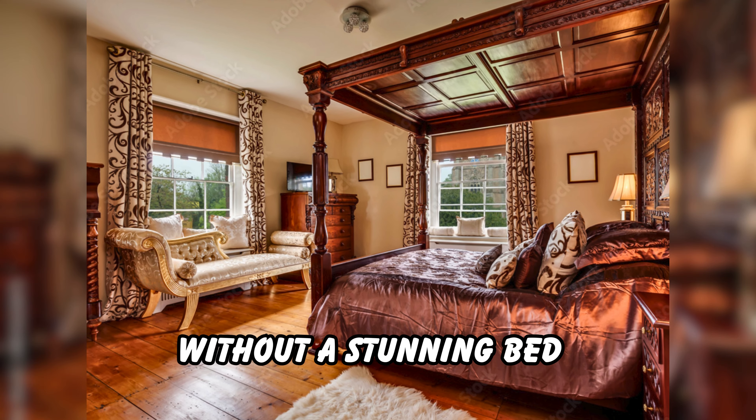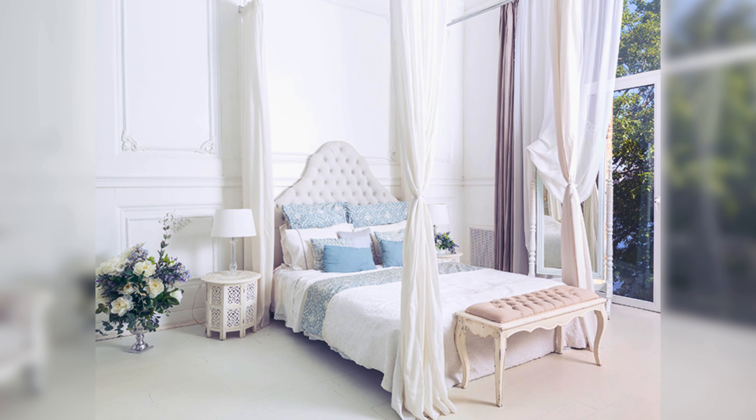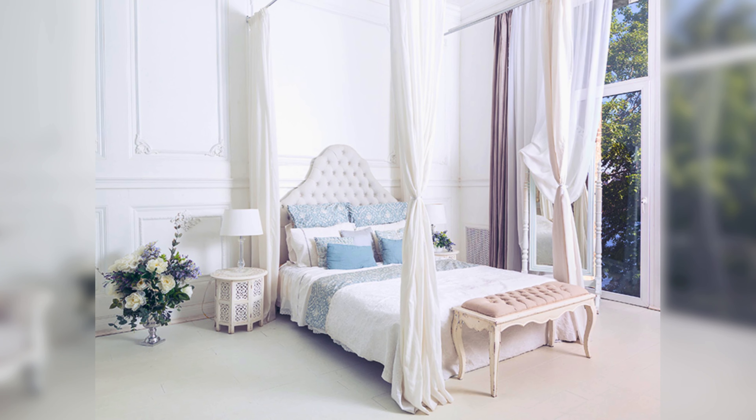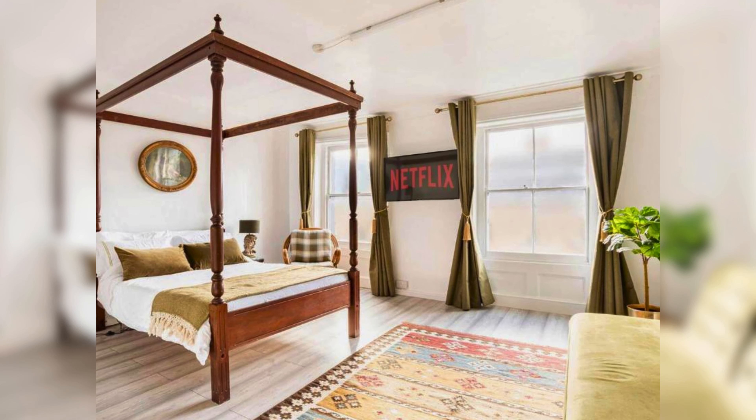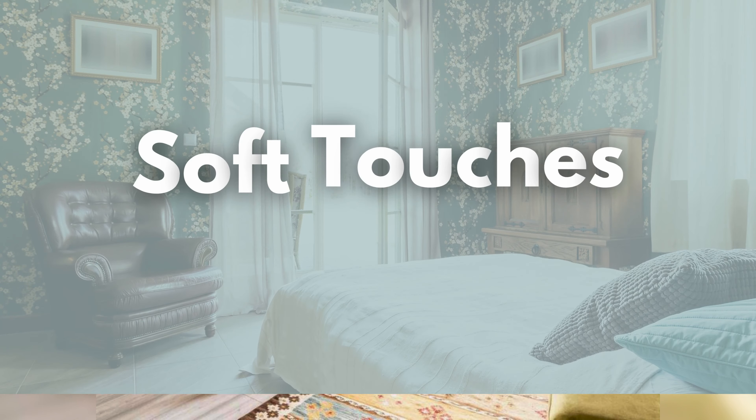The centerpiece: no Victorian bedroom is complete without a stunning bed. The classic choice is a four-poster bed with dramatic drapes flowing down from the posts. If space is limited, a high headboard with plush upholstery creates a similar luxurious feel.